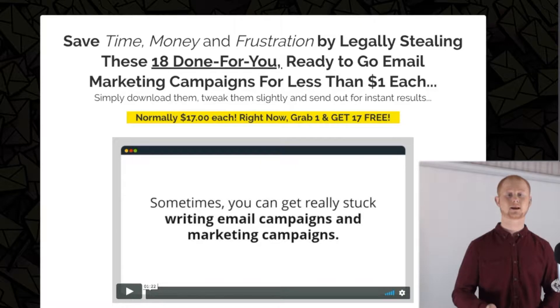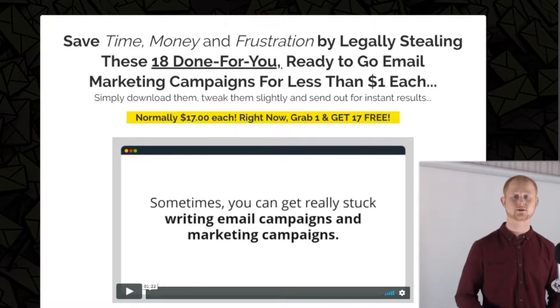Have you been looking for completely done-for-you emails? Stay tuned guys, this is a high quality set of 18 fill-in-the-blank email campaigns that any online business can use.